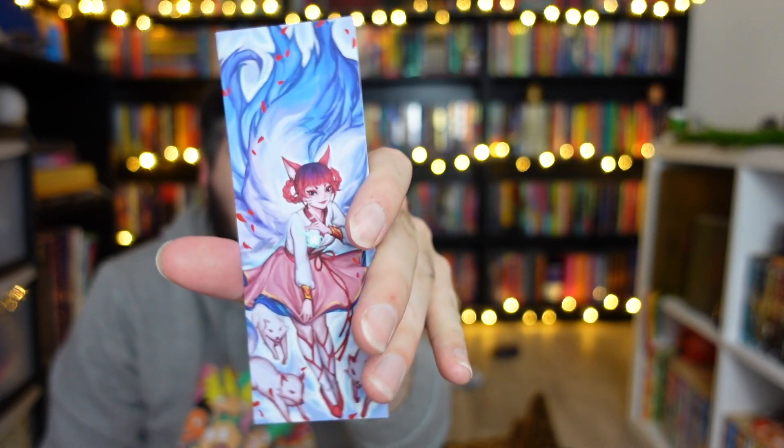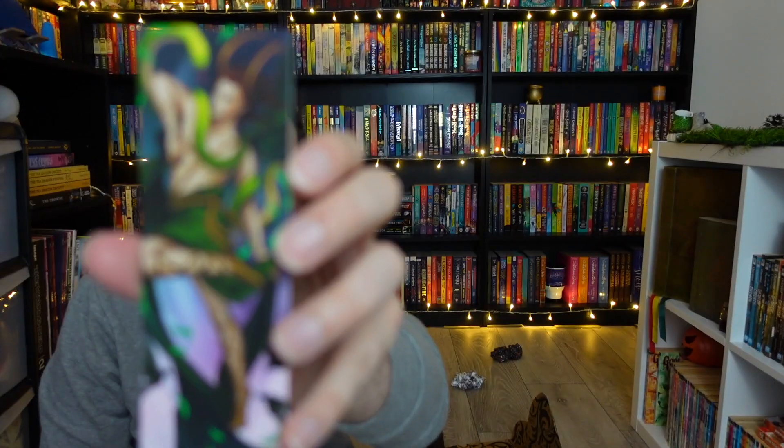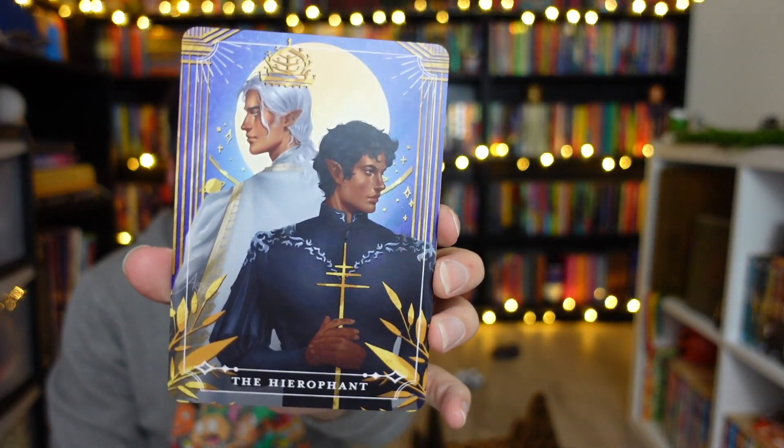We actually have two bookmarks in here which are really nice. I have this one — collectible number four — and this one is collectible number three, so I must have got the first two in the previous box. And then we have two tarot cards: The Empress and The Hierophant.